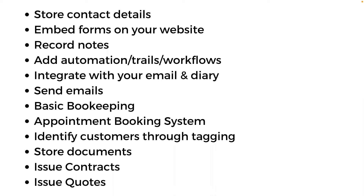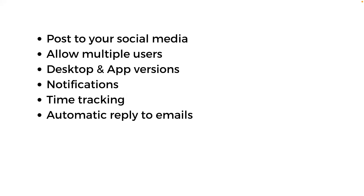You can issue contracts — if I'm a consultant working with somebody over a long period, I sometimes issue contracts to be very clear. You can send quotes through your CRM system and clients can choose to accept them. Some systems will post to your social media if you want to integrate that. And if you've got staff, you need to allow multiple users — it's really important that multiple people can use the system. Also ensure there is both a desktop and an app version.